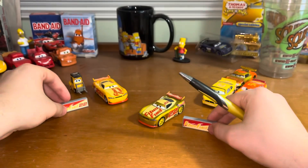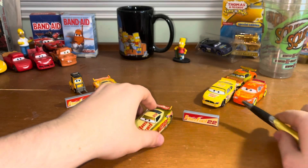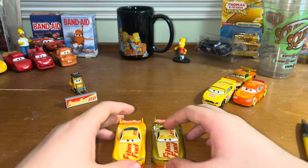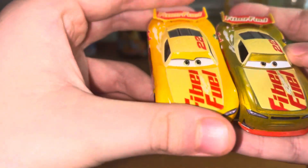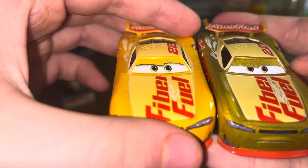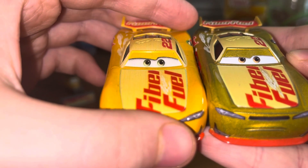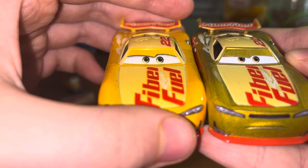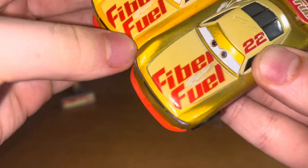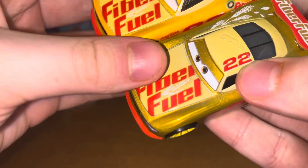Hyper Fuel, number 22. And here is GoGoLogano compared to his previous counterpart. Did they change the eyes? I think they did — he had some eye surgery, I think. And the expression is a little bit different too. Way to go, Mattel. FiberFuel 22.